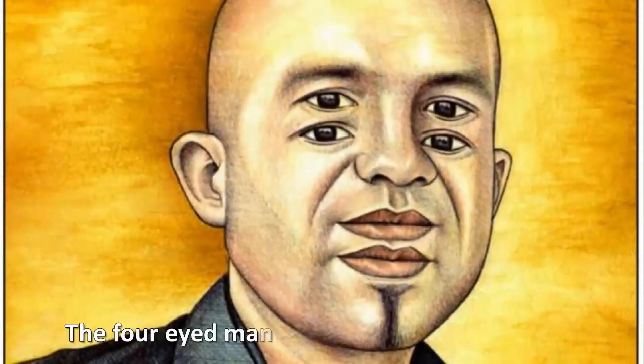The four-eyed man. As far as optical illusions go, this one is both simple and painful. Whoever thought two pairs of eyes and two mouths would be enough to break your brain and make it painful to focus.